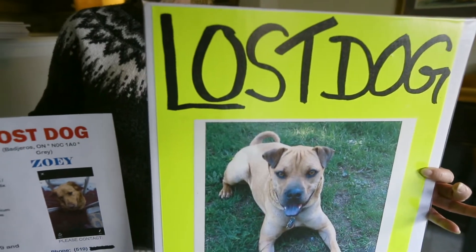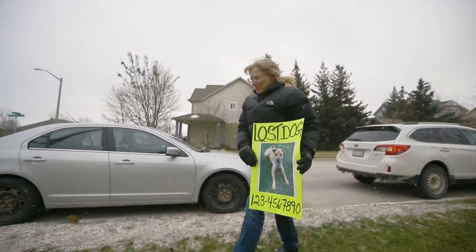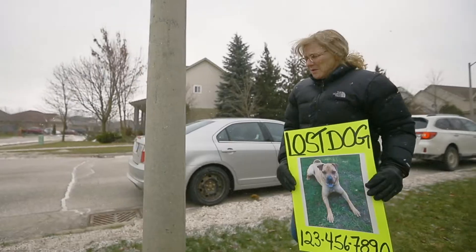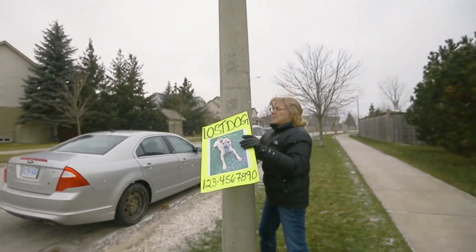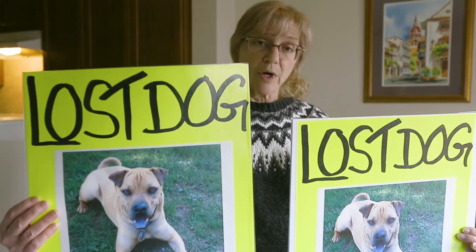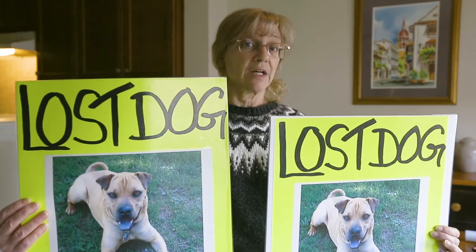Something like this will definitely get the attention of drivers. It's nice and bright, very short on words, and has a nice big picture of the dog that's missing. This sign here — we call this a floppy poster — where there's no foam boards on it, so this one can be wrapped around a pole and taped at the top and the bottom, and it is weather protected.